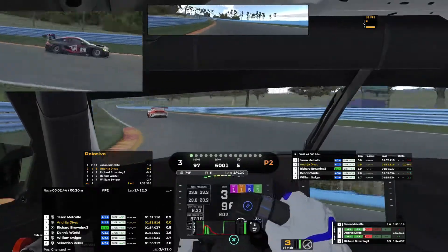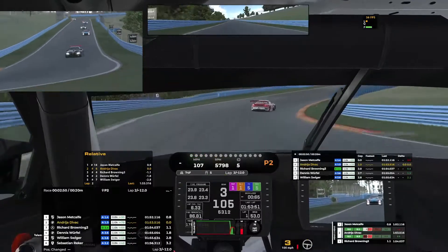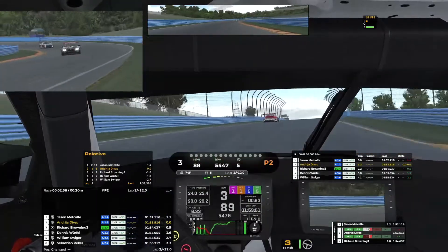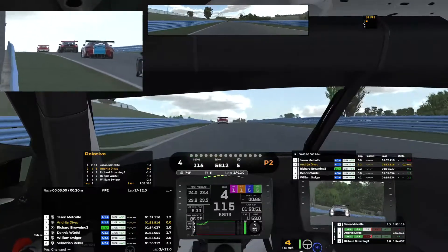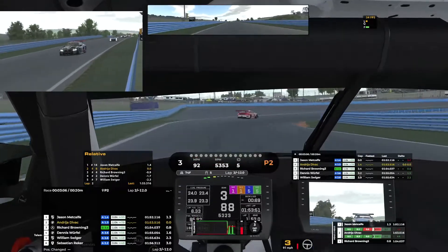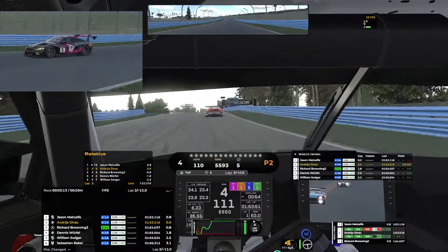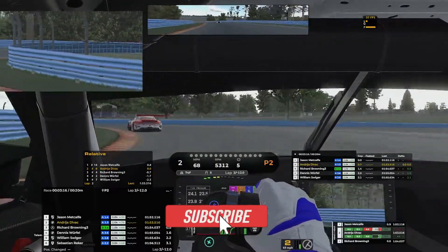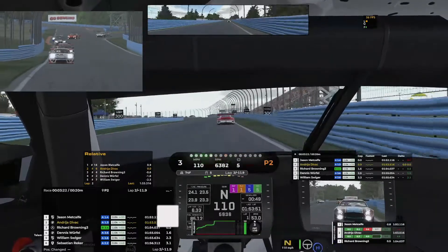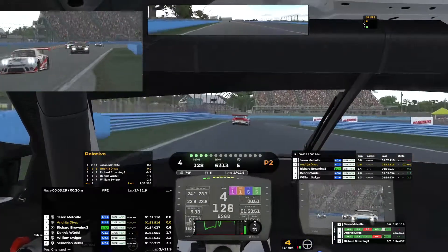Into turn six now, and we're into toe turn seven. Gained a little bit on Jason ahead of us here and the field behind is starting to fall back just a hair. Breaking right at the 200 mark — oh, and Jason's going to go a little wide. We should be able to work on this now — we're going to be less than a second behind Jason. I really think I can make this pass on him. Good exit there.